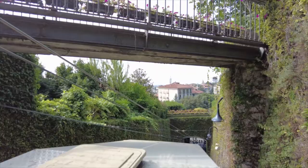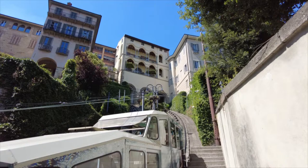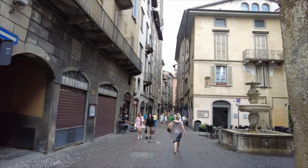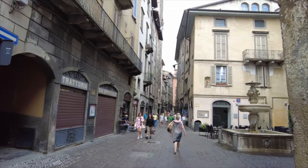Let's head out! There are very few cars in Cità Alta so most streets are like this — narrow and quiet.